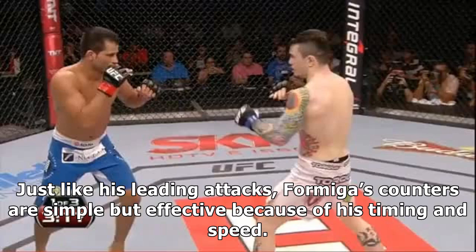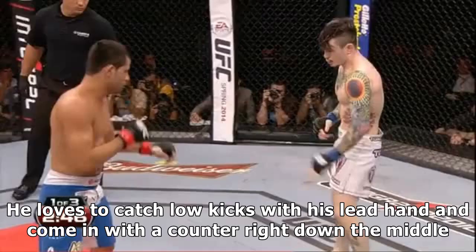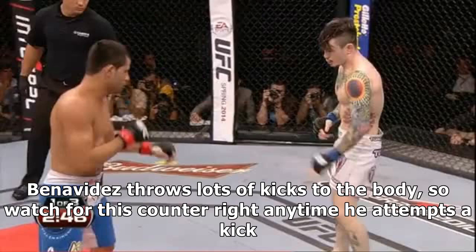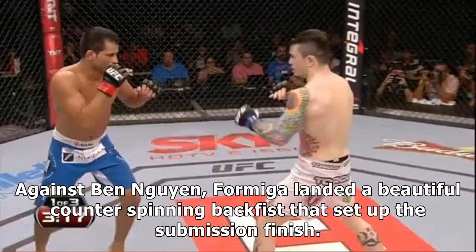Just like his leading attacks, Formiga's counters are simple but effective because of his timing and speed. He loves to catch low kicks with his lead hand and come in with a counter right down the middle. Sometimes he uses the caught kick to take down the opponent. Benavidez throws lots of kicks to the body, so watch for this counter right any time he attempts a kick.